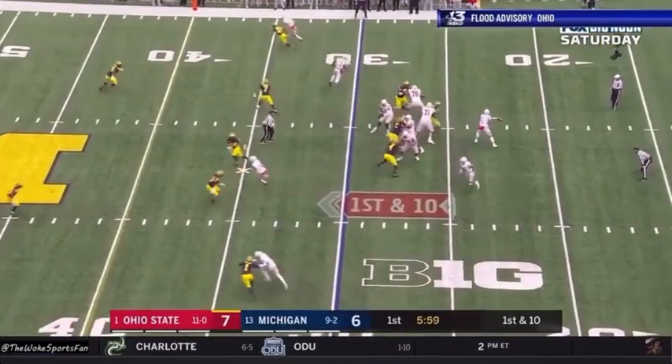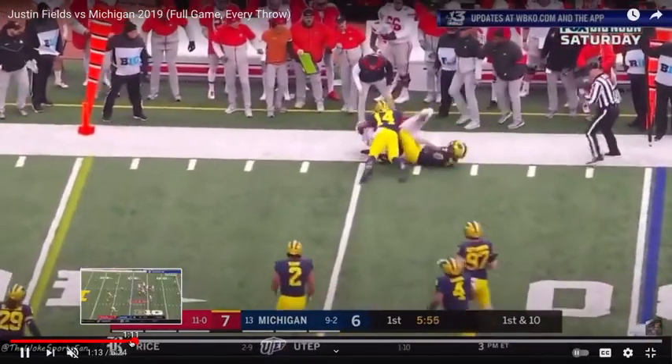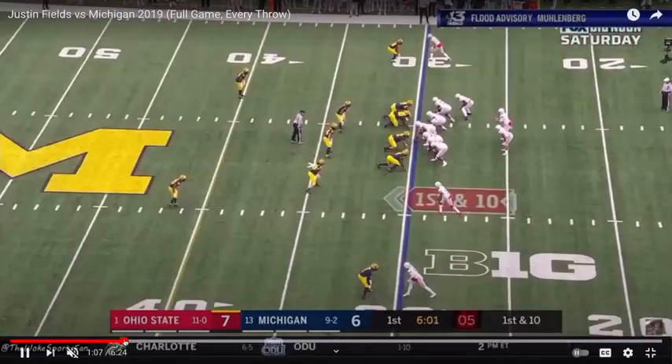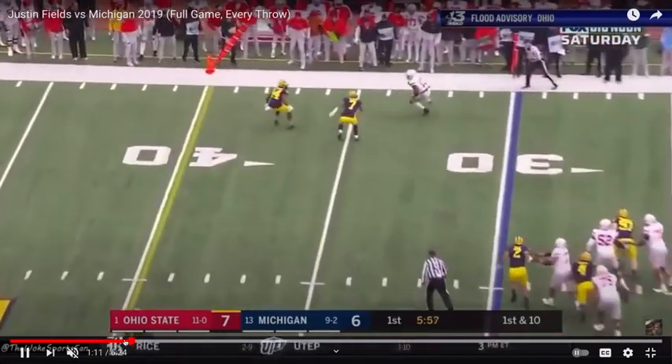One, two, three — ball's out. Reading the corner to see if the corner is bailing on him. He's seeing press man — that's confirmed. One, two, three — shoot it out to 13.